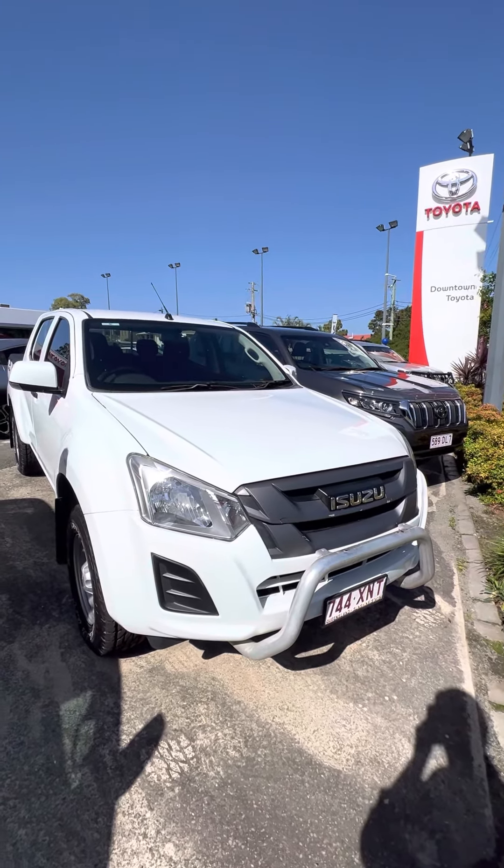As we jump into the rear, plenty of room in the back end. As we come around, you can see it does have that genuine Isuzu Torno cover there, as well as genuine Isuzu Torno bar and Torno ball as well.